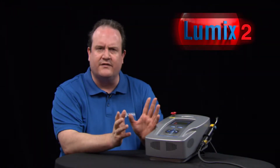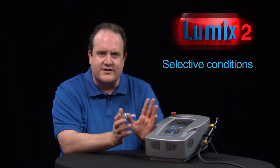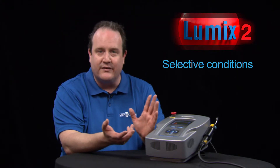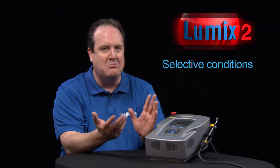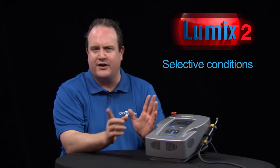Let's talk about a few selective conditions that we can use this on: temporomandibular dysfunction, soft tissue pain, tooth hypersensitivity, gingival disease, bone loss, pulpitis, trigeminal neuralgia, paresthesias, tissue repair, bone, nerve, muscle, ligament, and tendon inflammation — acute or chronic.